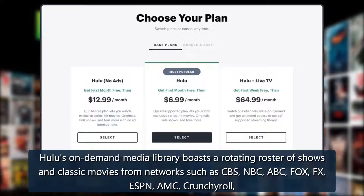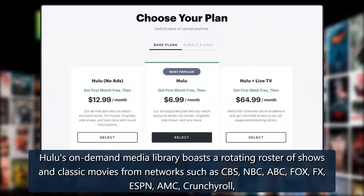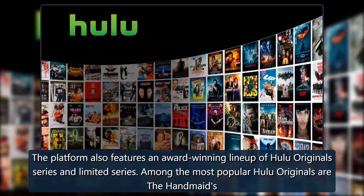Hulu's on-demand media library boasts a rotating roster of shows and classic movies from networks such as CBS, NBC, ABC, Fox, FX, ESPN, AMC, Crunchyroll, 20th Century, and Disney, including the entire run of series like Modern Family and The Mindy Project. The platform also features an award-winning lineup of Hulu original series and limited series.